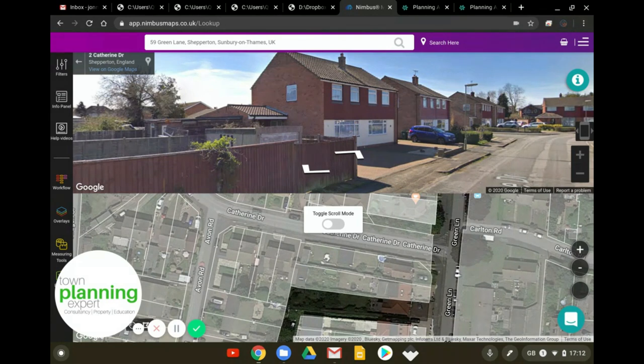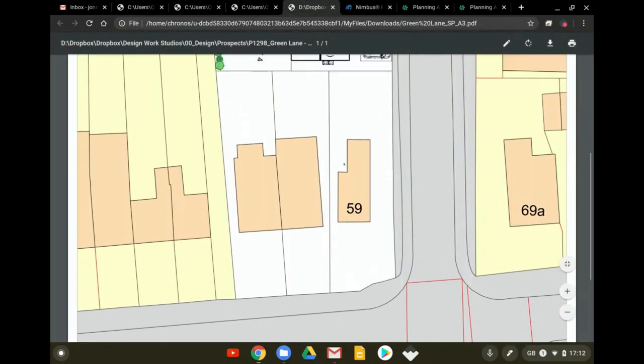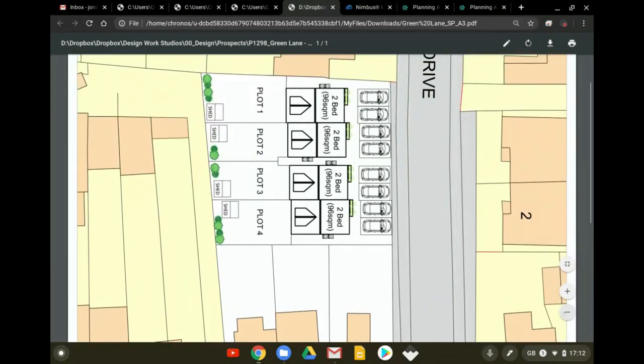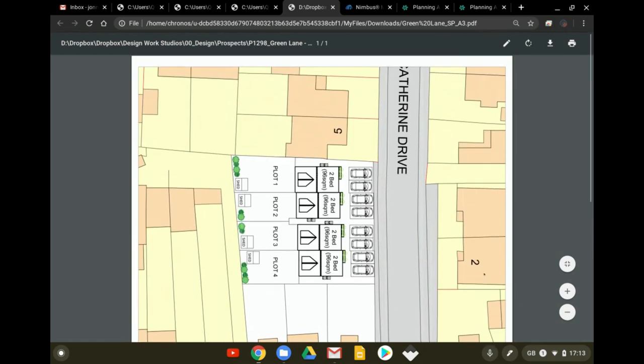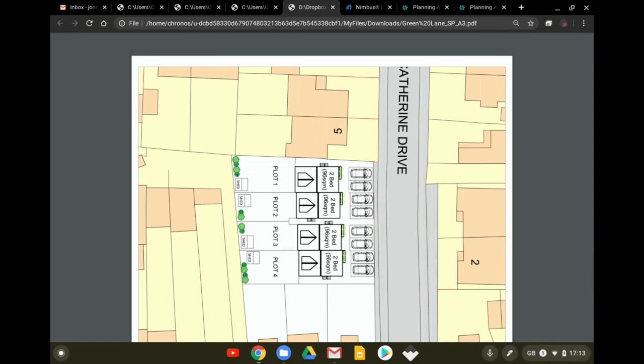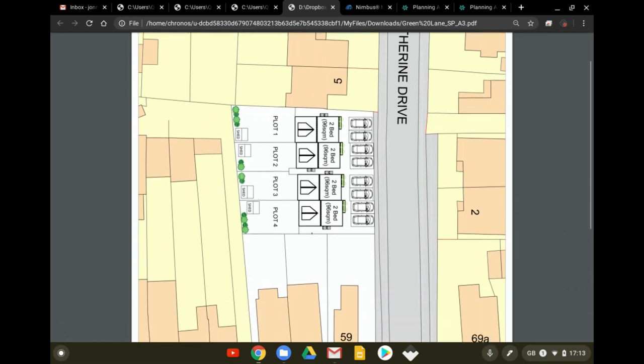Here is our plot. If I zoom out, there are our four houses. This was the plan we submitted for permission in principle. You can see four houses working very nicely - all specced out as two-bed at this stage, two car parking spaces per dwelling. Plot sizes compare very neatly with numbers five and seven on Catherine Drive. The gardens work very well, and importantly separation is working in all directions.